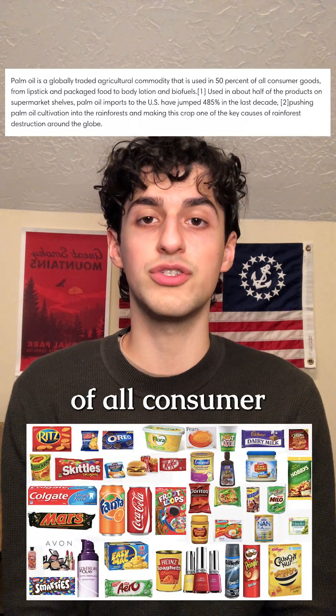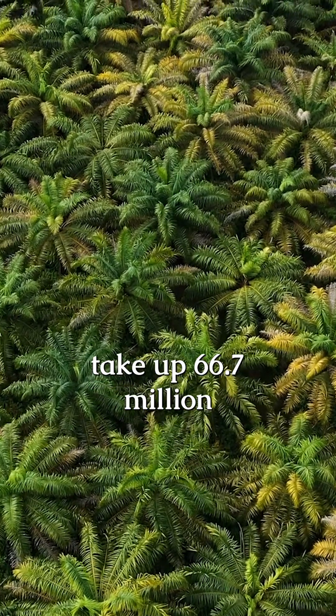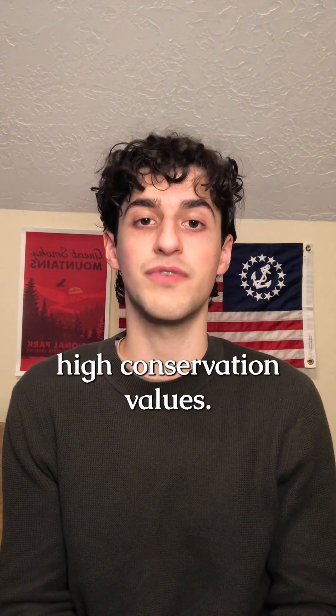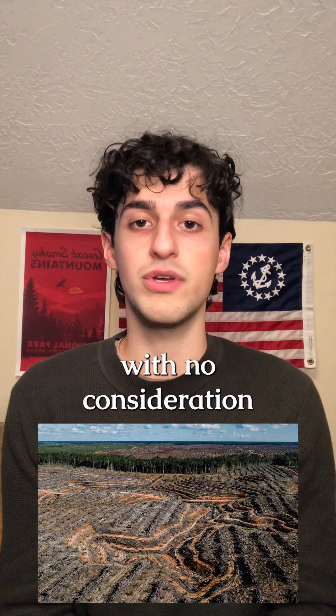Palm oil is used in 50% of all consumer goods and foods at grocery stores. Palm oil plantations take up 66.7 million acres of land that would otherwise be habitats with high conservation values. The palm oil trees are monocropped to produce as much yield as possible with no consideration for the land, soil, air, or animals.